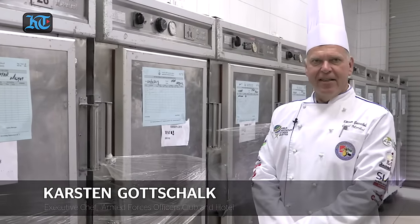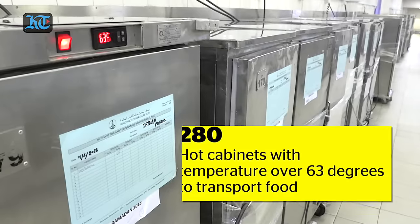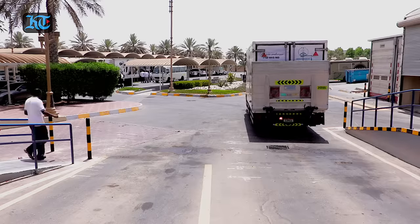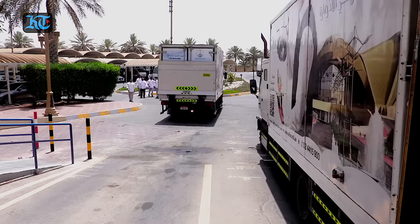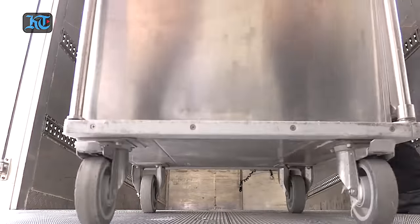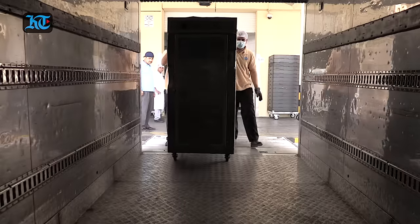My biggest challenge in Ramadan is that the food is hot and served by iftar time, so we are working quite hard. When we pack it, the fasting person sits in front of it at seven o'clock or seven-thirty and will get a fantastic hot and cold meal.